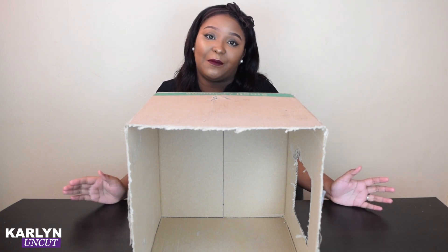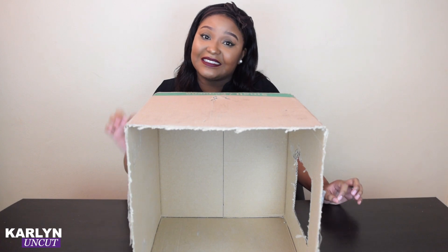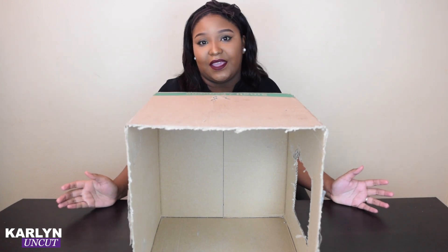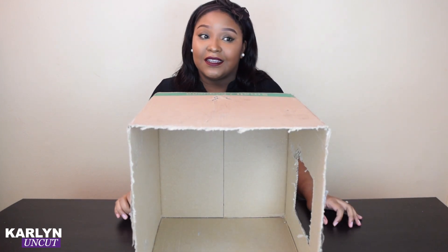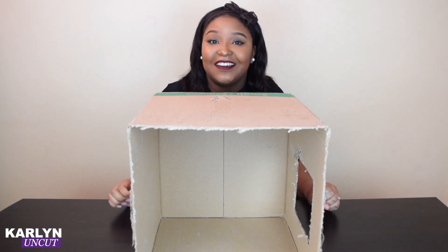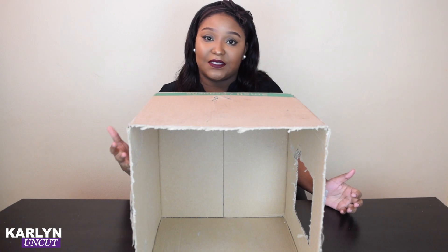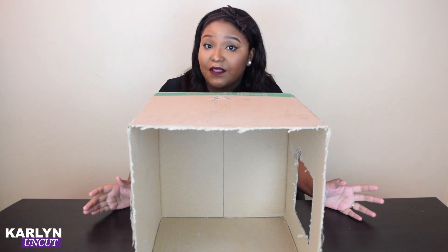Basically, I have my husband who is going to be putting random things inside this box, and I have to pretty much guess what they are by feeling around and touching. Hopefully he puts nothing strange in there. How I win is I have to guess as many of them as I can correctly, and if I guess most of them correctly, then I win.